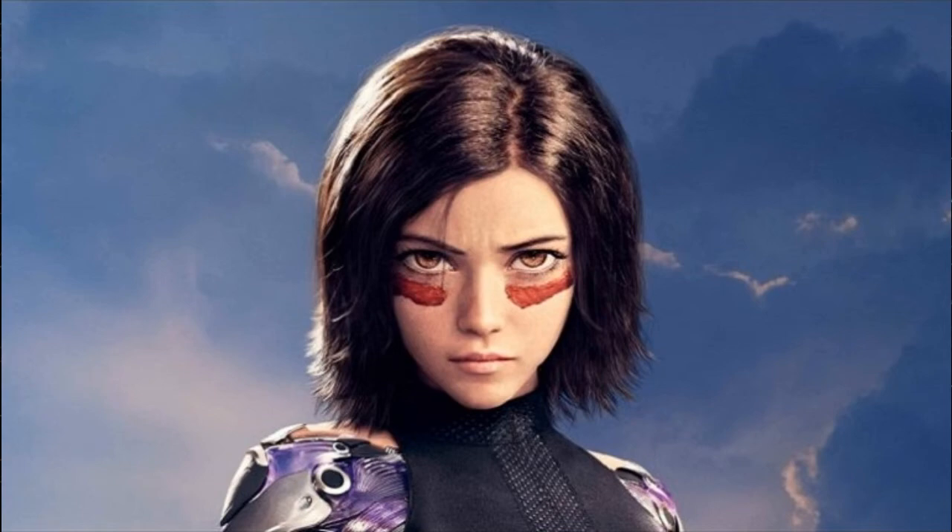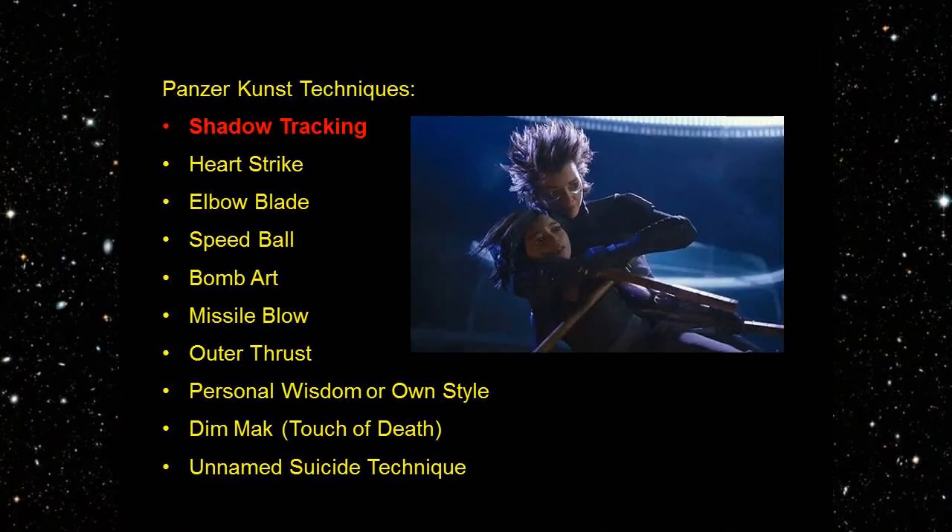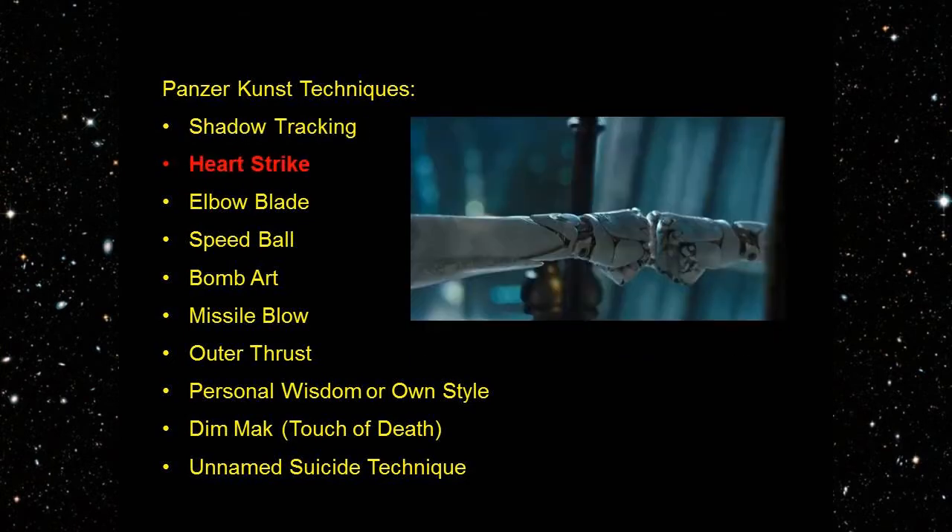Many of these techniques have German names, but we will concentrate on the English translations. Shadow Tracking: a basic skill used primarily as a training exercise which teaches a Kunstler to stay in their target's blind spot. The only practical application it has in actual combat is to dodge attacks, a favorite technique of Erika's to gauge her opponents. Heart Strike: one of Alita's most commonly used moves. It is a strike that delivers a high-frequency vibration to the victim, bypassing the victim's armor, and concentrating kinetic energy that can be used to destroy or disrupt brain or heart function. It can be nullified with a vibration of the same wavelength.